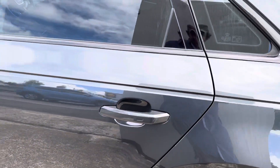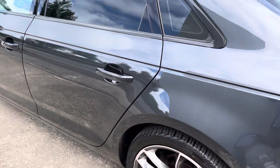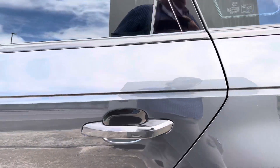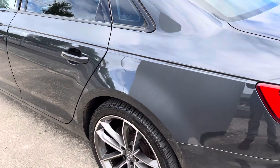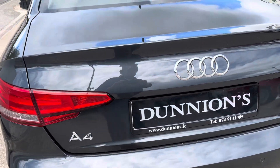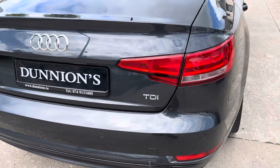Privacy glass to the rear. NCT'd up until May 2024 and taxed up until February 2024 as well. The timing belt has been done. We'll be selling the car with a six month nationwide warranty.